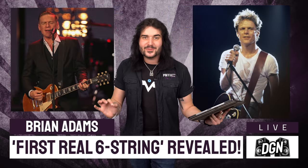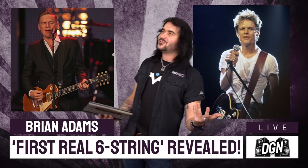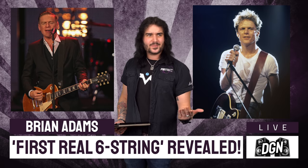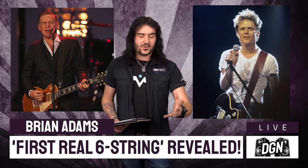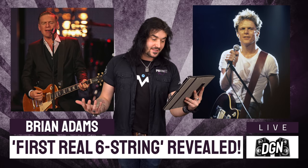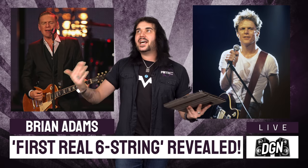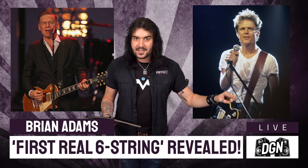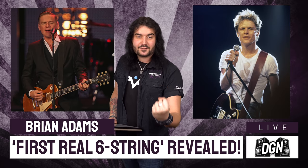Last but certainly not least — Bryan Adams has revealed the first real six string that he bought at the Five and Dime. Everyone knows Summer of 69, it's one of the most legendary tunes of all time. He mentioned it while promoting his new album 'So Happy It Hurts'. He said: 'I bought an imitation Les Paul at a Five and Dime store in Ottawa, Canada in 1971. Before that I had an imitation Strat, which I bought in Reading, England in 1970.' So his timing's a bit off — he bought his first real six string in 1971, not 1969.